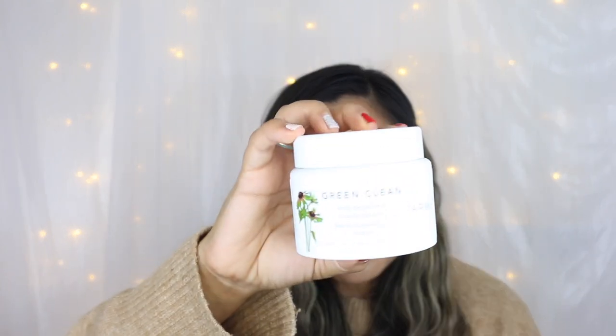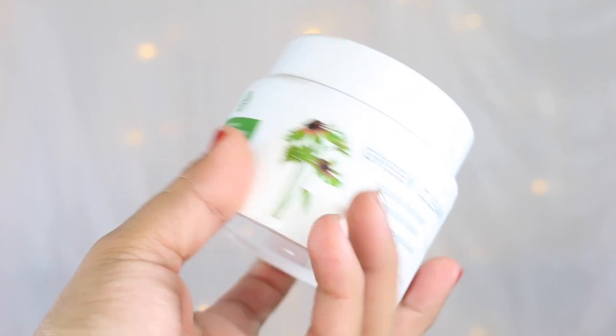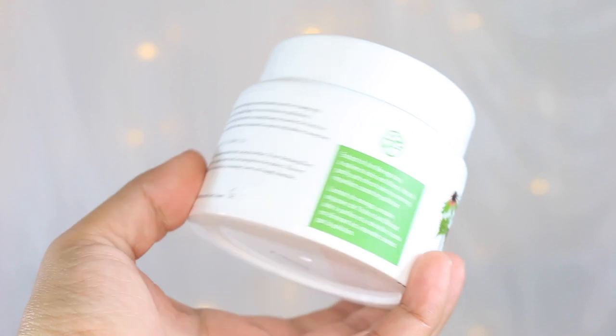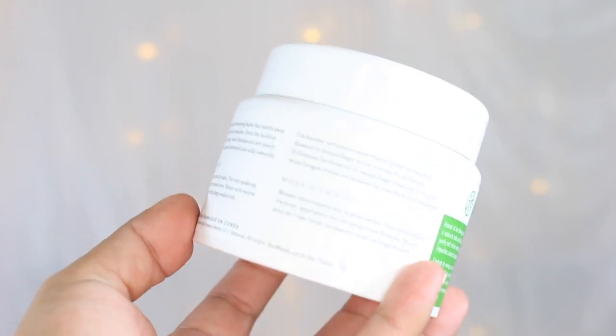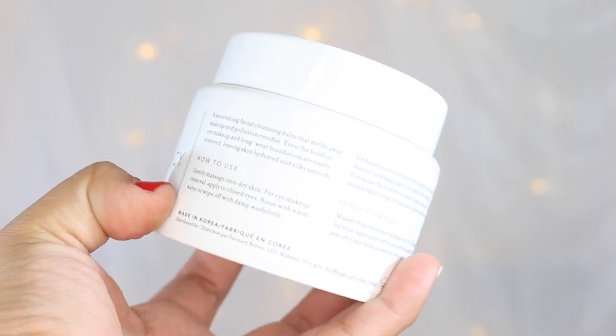I have the Farmacy Green Clean Makeup Melt Away Cleansing Balm. This is quite possibly the only balmy cleanser that I used religiously this year. If I've had a stressful day, I loved how this opened up my skincare routine. I love how it just melts the makeup off the skin and how it emulsifies. I also like the fact that it does not dry out my skin or further break me out, and I love that this does contain papaya enzymes.